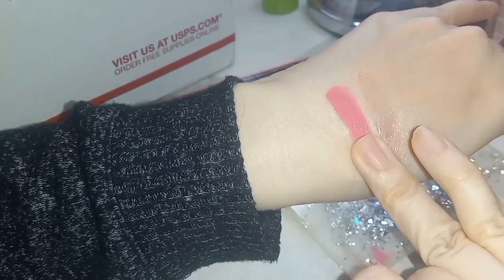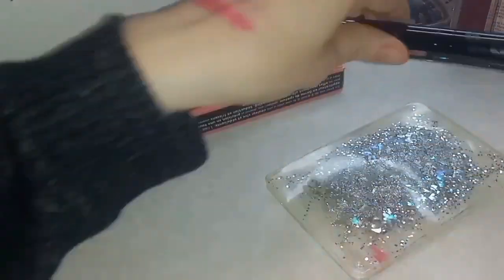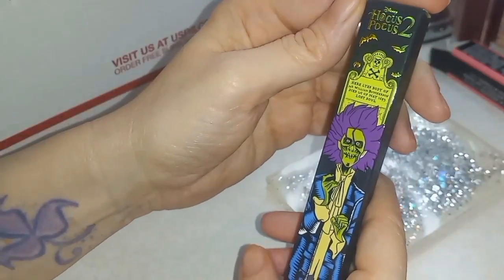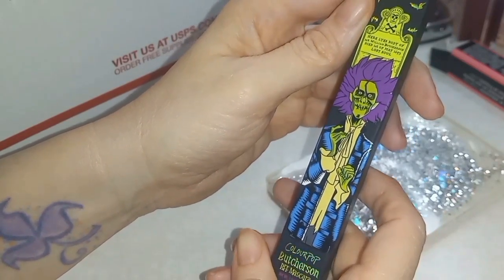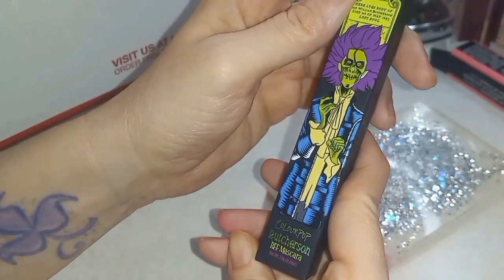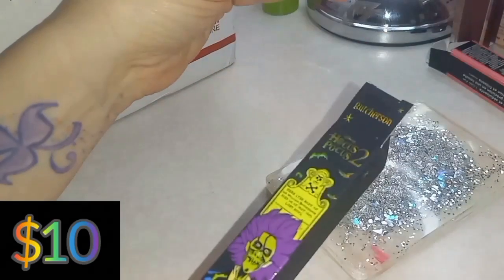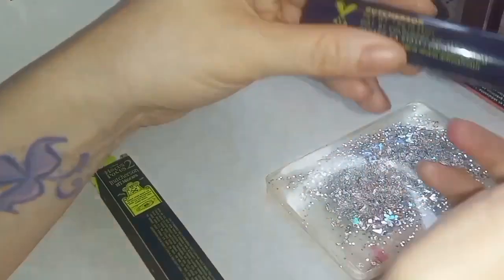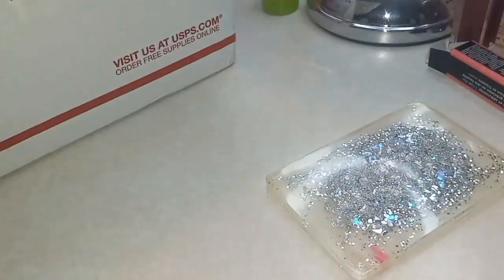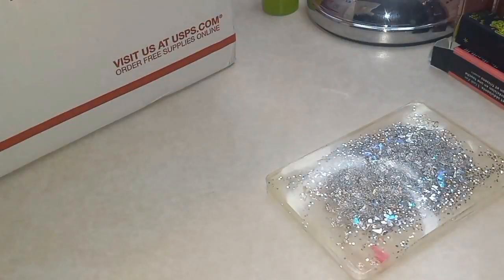Yeah, that is not my kind of pink, but it's good to have for clients. Oh, what are you — Disney Hocus Pocus 2, ColourPop! Butterscotch via the mascara. I'm not going to open it because once you open it, the air starts to work on what's inside.